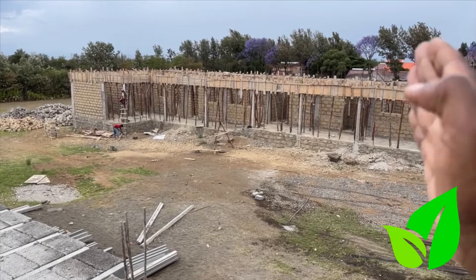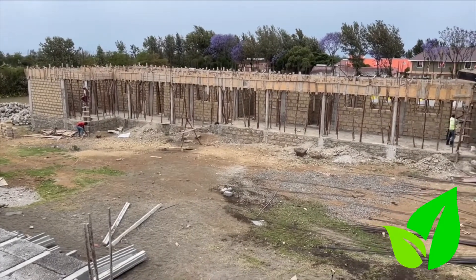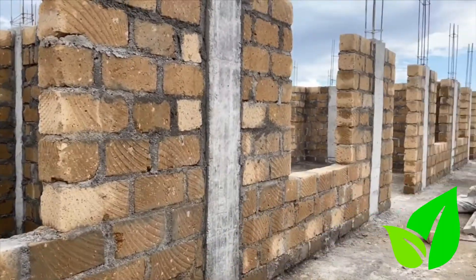The ring beams have already been set up just in time for the next set of classrooms, which will form part of this great school right here in Naivasha.